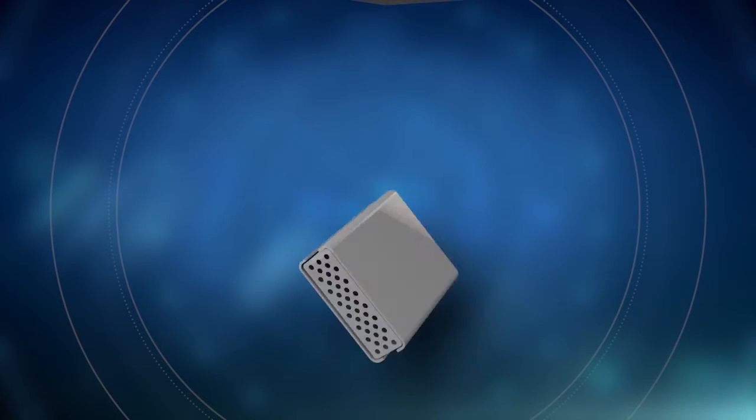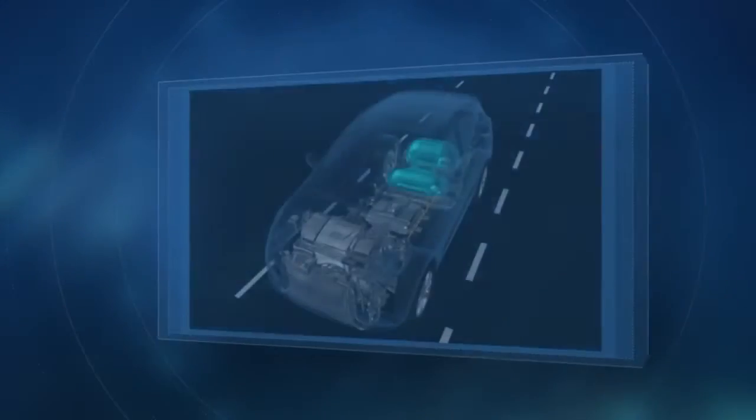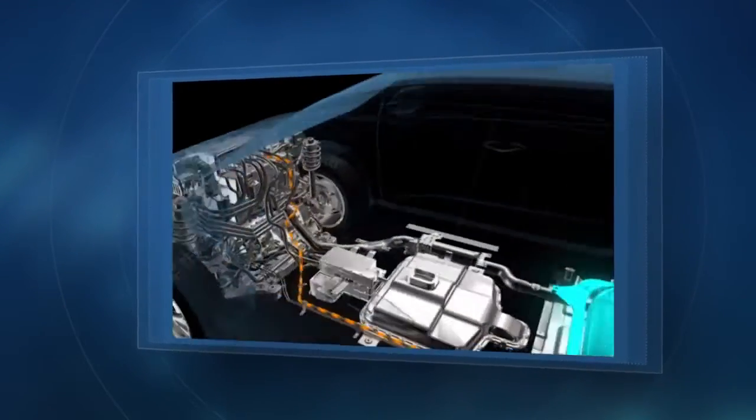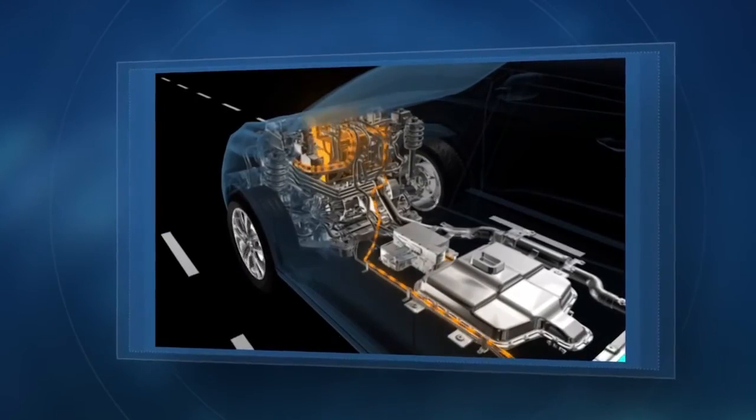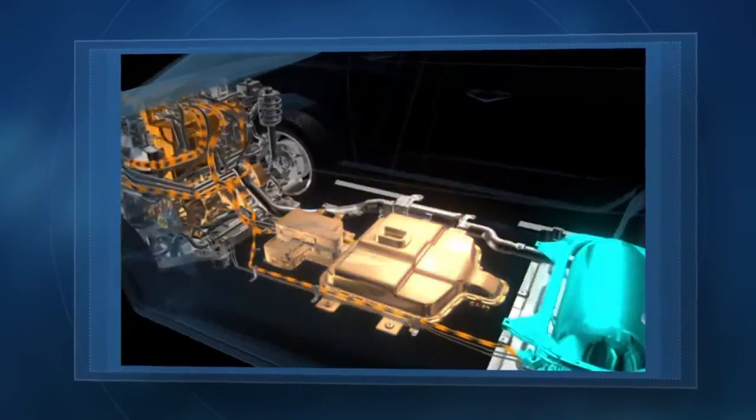Multiple fuel cells are combined into a fuel cell stack to magnify this reaction, producing more energy for greater power and longer range. Electricity generated from the fuel cell stack is first transmitted to the inverter and then to the motor, propelling the vehicle.